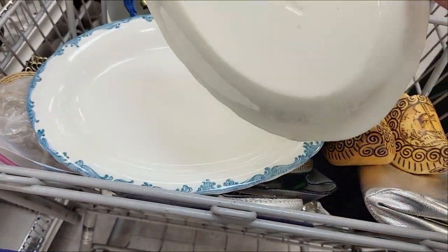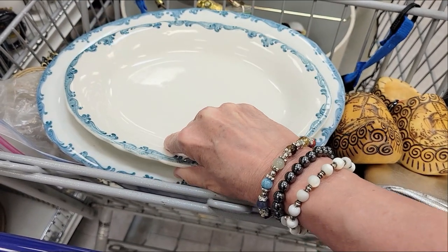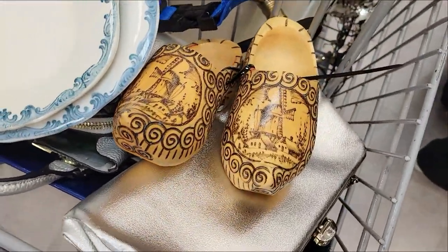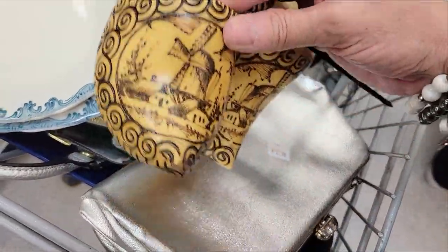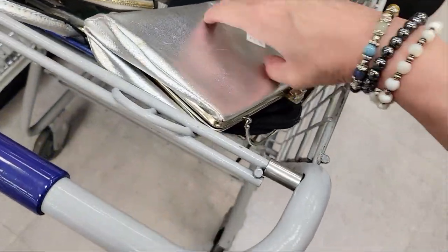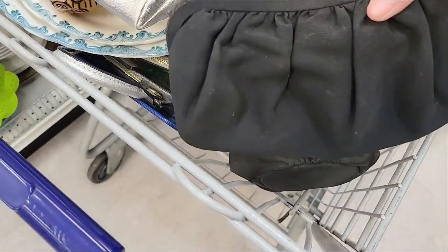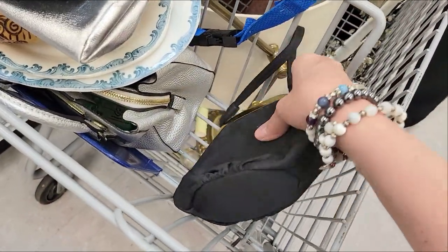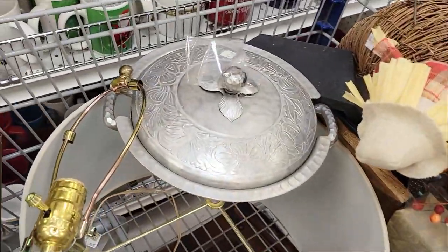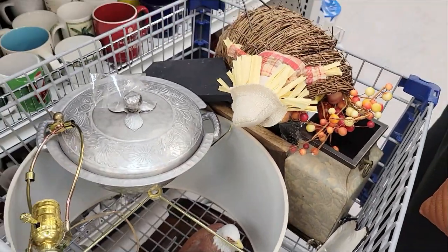I'm showing you what I have in my cart. I picked up these really cute stoneware platters — one had a chip on the back end but I didn't care. Then there are these wooden Dutch shoes — I think they're Dutch, they were carved, but I wasn't sure if they were worth anything. I found these cute antique purses, and my daughter found this tempered metal piece — so pretty, I was so jealous!